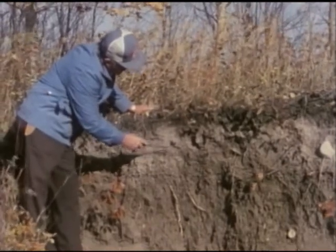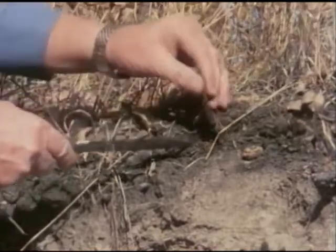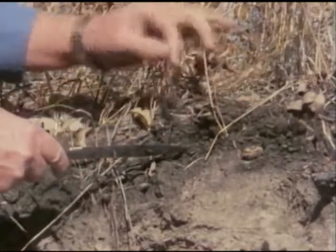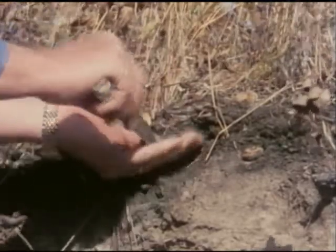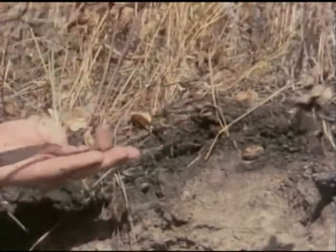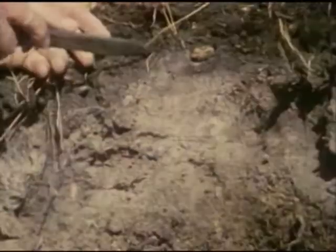The top three layers are most important to the farmer. The surface is covered by a thin layer of leaves and grass left by the forest cover. Rain soaking through picks up acid from the decomposing leaves and leaches the fine clay from the next layer into the layer below.